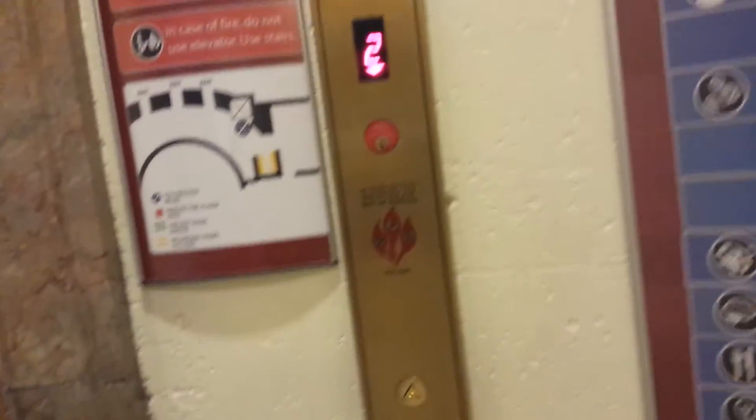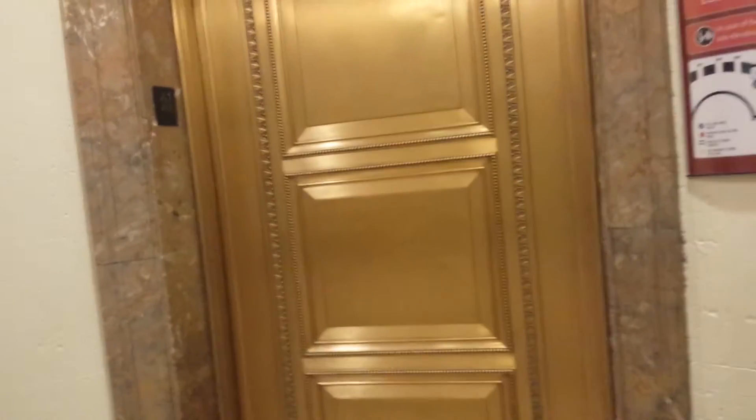This is another elevator at the Franklin Institute in Philadelphia. Look at this door. Trust me, these elevators are from 1932.